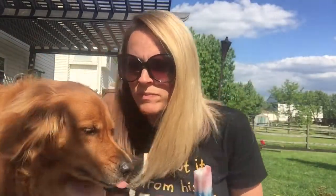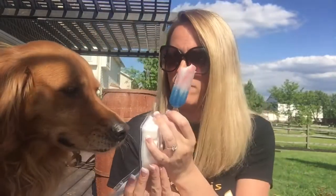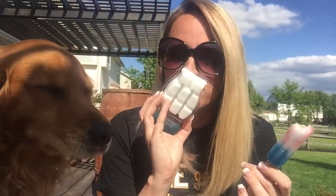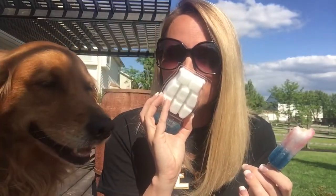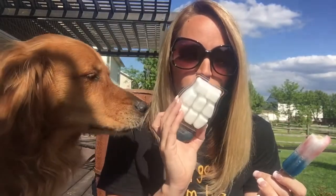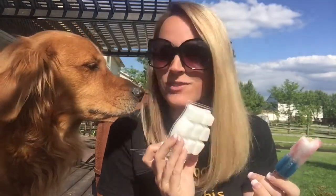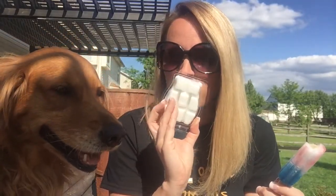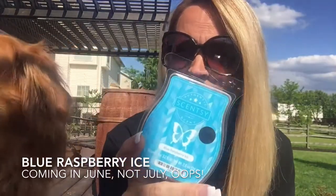This is Lexi, my golden — she is my little baby. Come here, Lex! You want some popsicle? I'll share it with you in a minute. You want to smell that? Smell good? Yeah, that got a smile out of Lexi! It smells just like it — you can smell the cool lemon and the cherry and the blue raspberry.